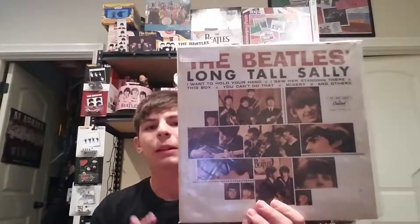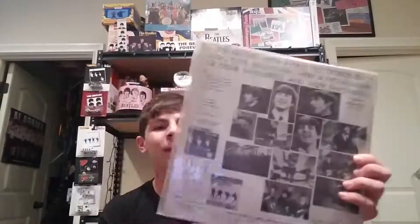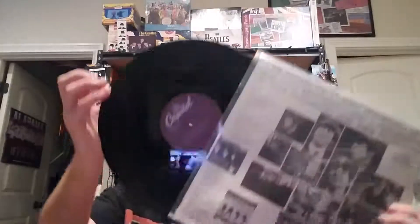Next is Long Tall Sally — the Beatles' third album released in Canada, but it looks like The Beatles' Second Album from the US pressing, just because of how releases happened in Canada. This was released in 1964 and is a first pressing. There's the Canadian label. I also have another Long Tall Sally — this one is a later pressing from 1978 on the purple Capitol label.